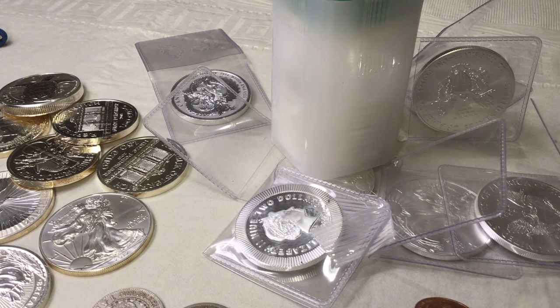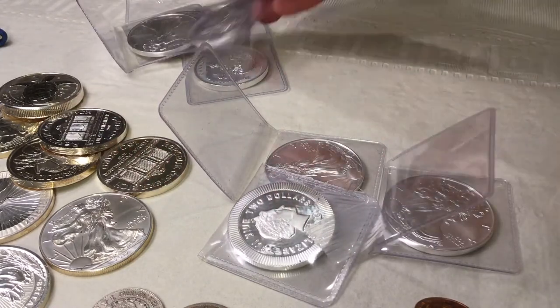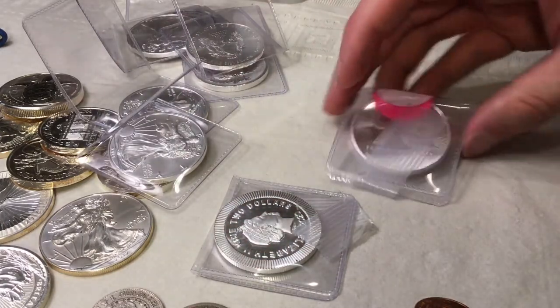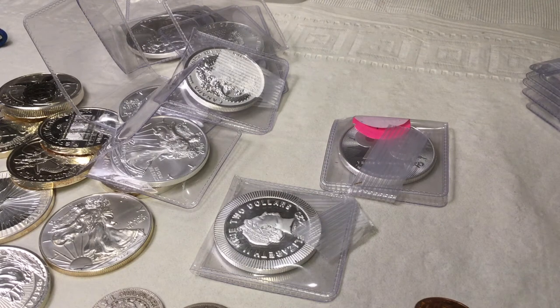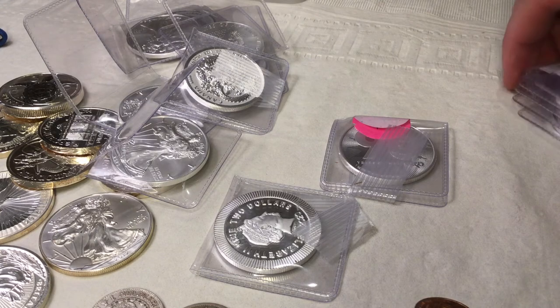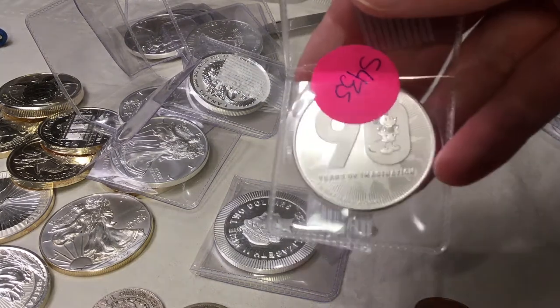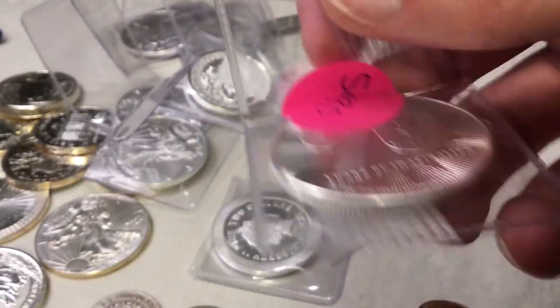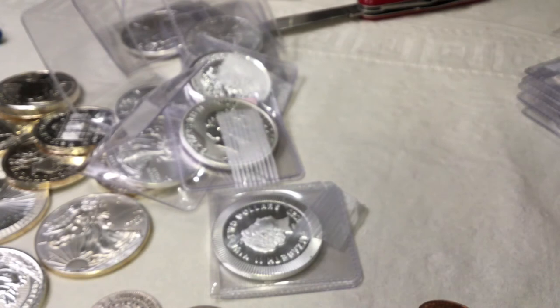Let me cut into this other bag of coins. Silver Gold Bull does a little overkill with all the tape they put on these. There's actually some interesting coins in here — a lot of these had discounts. One of these is a Disney 90th anniversary. They were marked at around $35 an ounce, but with the discount they all averaged out to around $32 an ounce.